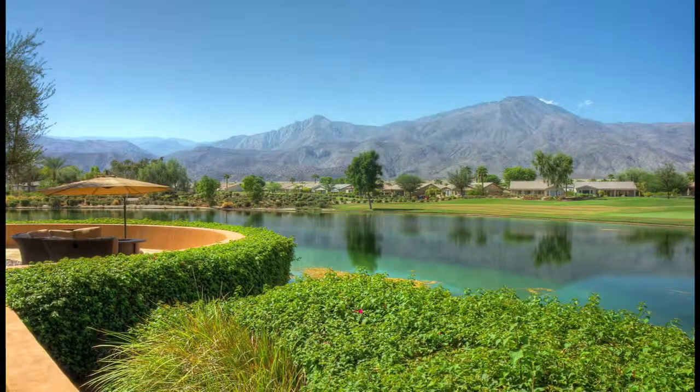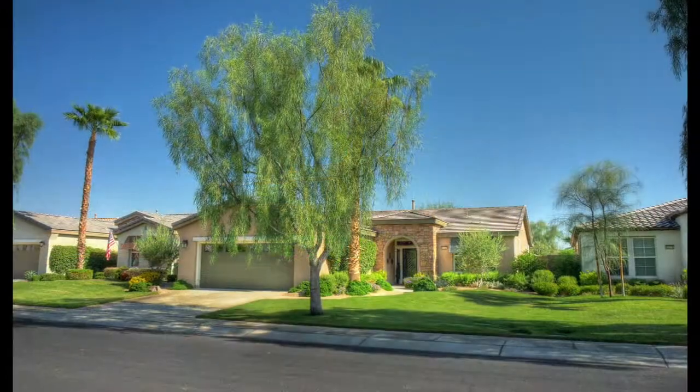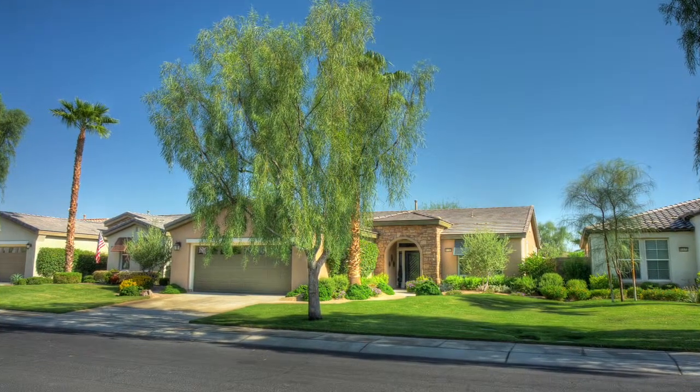Good times, plenty of sunshine and plenty of activities are yours to be had at Trilogy in La Quinta, an active adult community tucked against the Santa Rosa mountains.